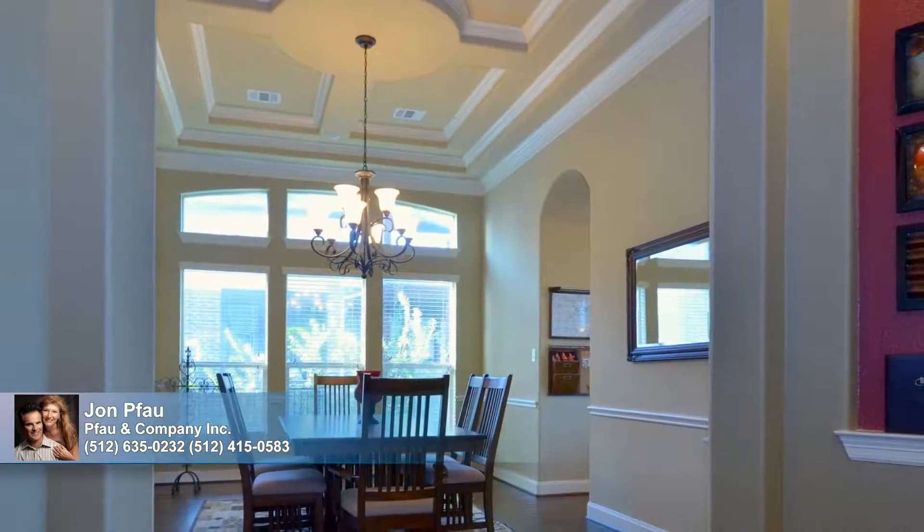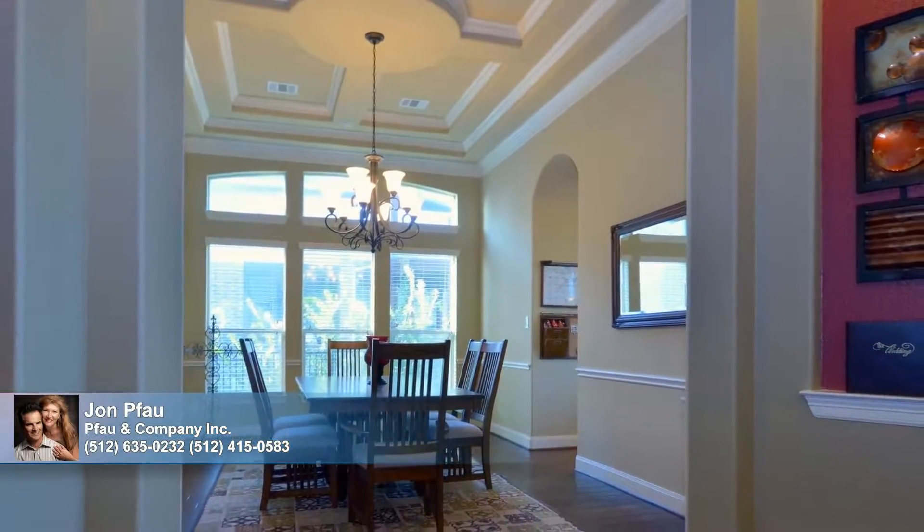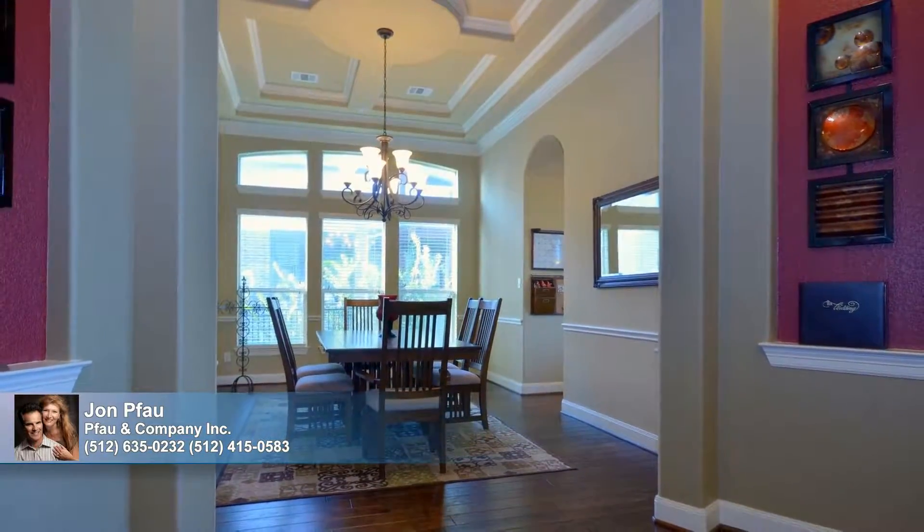Architectural ceiling accents and chair rail enhance the dining room, which overlooks the side yard and connects with the kitchen and the living room in a seamless flow of wood flooring.